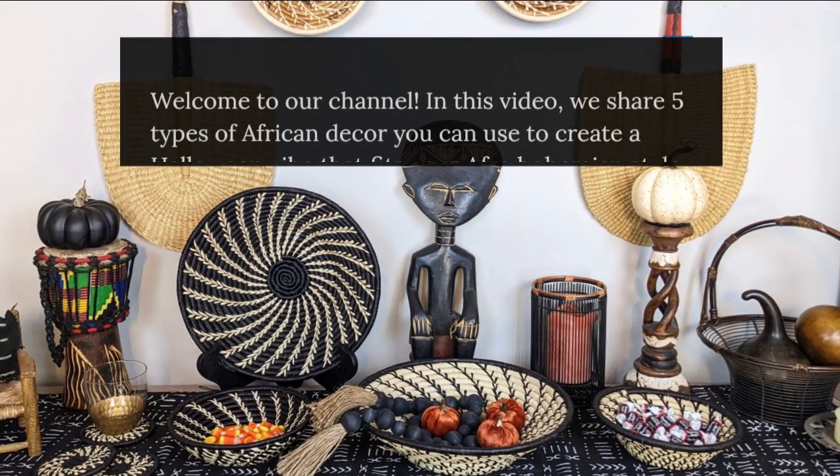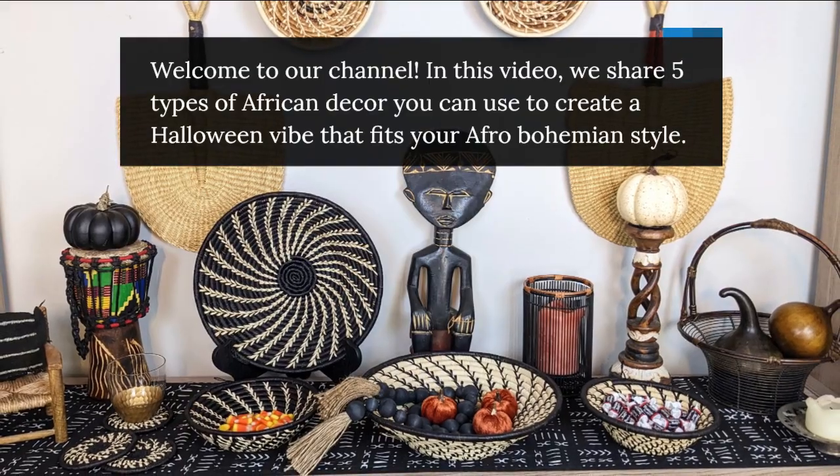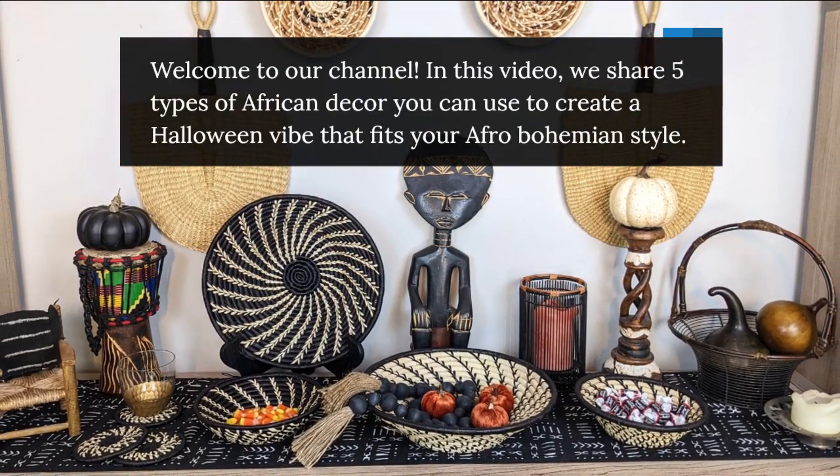Welcome to our channel. In this video, we share 5 types of African decor you can use to create a Halloween vibe that fits your Afro-Bohemian style.